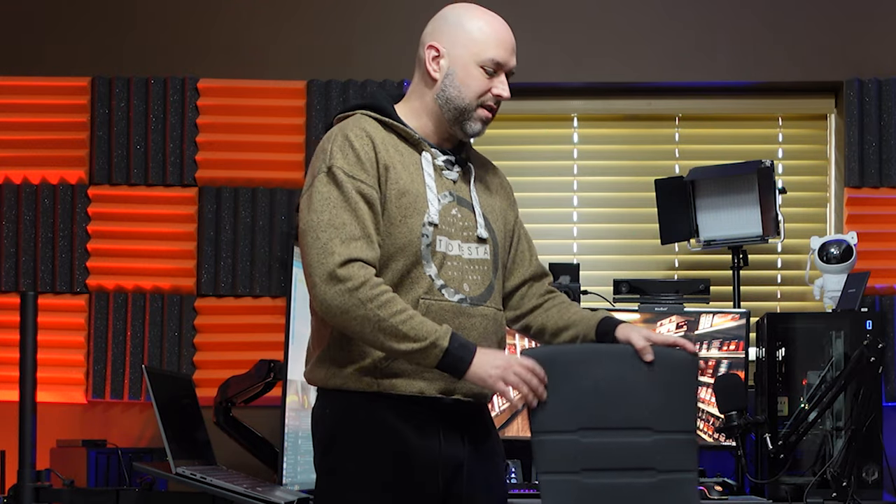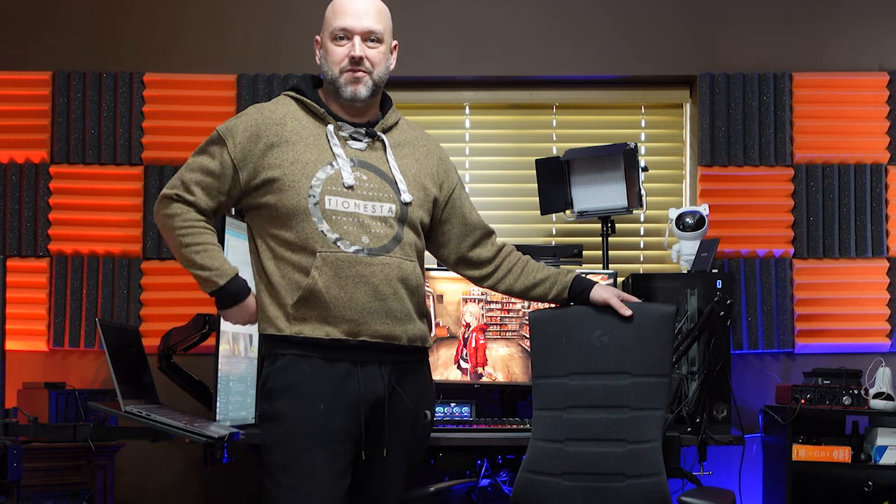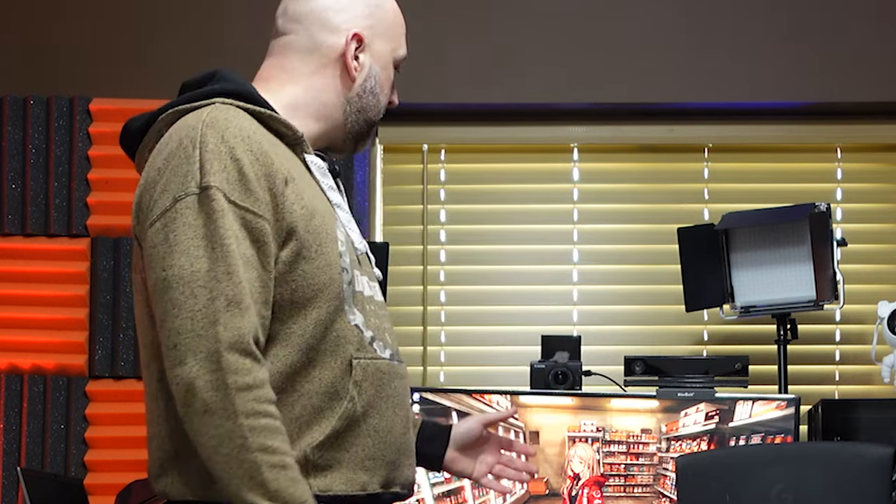As I've gotten older I've started investing in quality things I use all the time. Two thousand dollars might seem like a lot, but these chairs last forever — 15-year-old Herman Miller chairs still sell used for $800 to $1,000. Over 20 or 30 years, that cost isn't so bad, especially when you think of it as an investment in your health, your back, your hips, and your comfort at the computer.